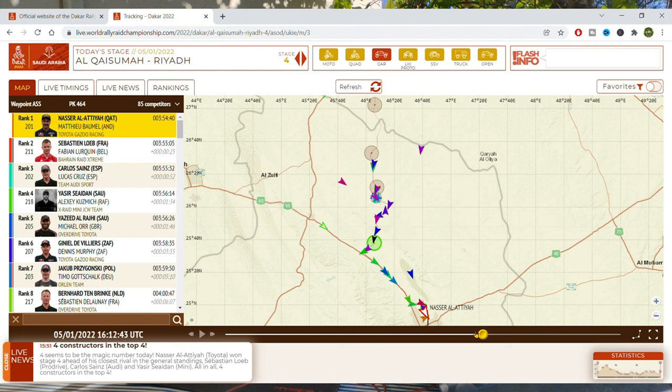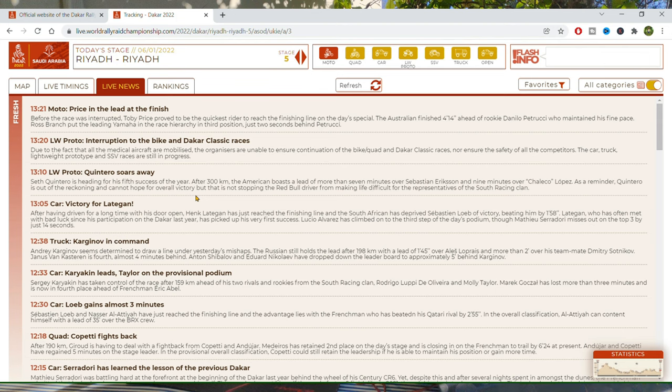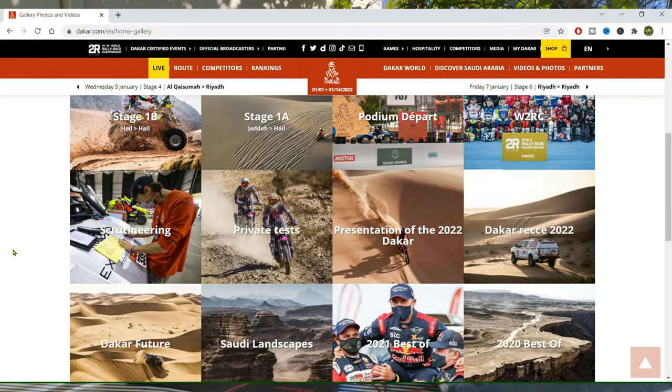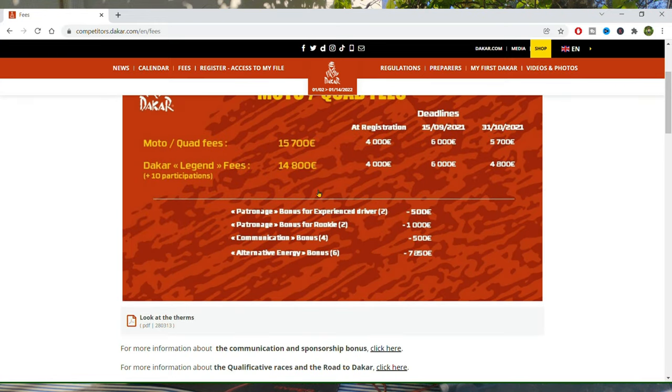The live location of the racers, the maps and graphs of the stages, the latest news, the standings, lots of articles and footage about the rally history, and even a sort of private area meant for competitors.